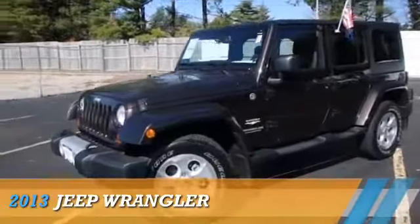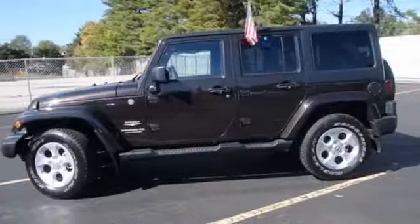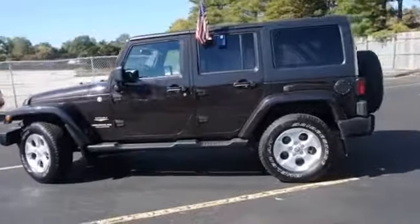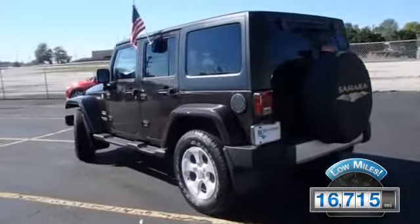Presenting the 2013 Jeep Wrangler, powered by 4-wheel drive, a 3.6-liter 6-cylinder engine. With fewer than 20,000 miles, this vehicle has a long road ahead.